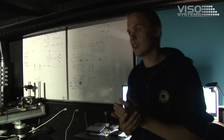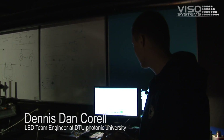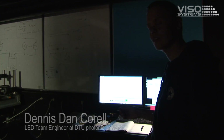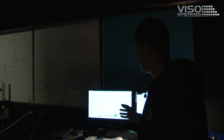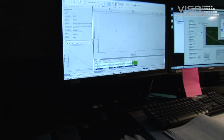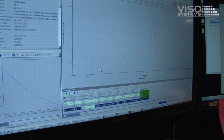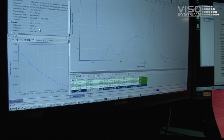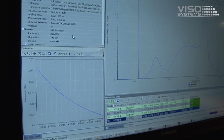Here at DTU Photonics we are working with light. In our group in the LED team we are working with light and measuring LED products. We have here a spectrometer software where we measure the spectral power distribution of the LEDs. Here we can see how the spectral power distribution looks and the different parameters and characteristics of the light source that we are testing right now.